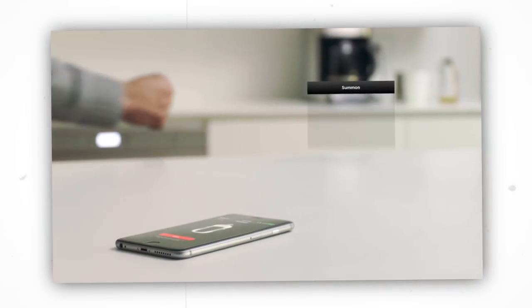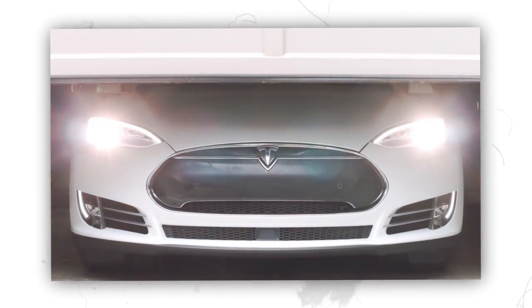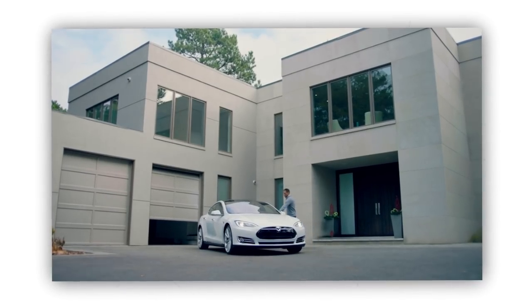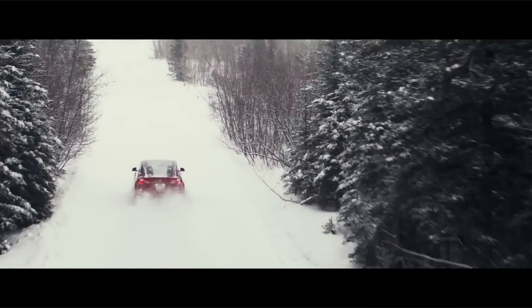It is rumored that the Pi phone will come with a pre-installed Tesla app that will be specifically used for controlling, unlocking, locking, and even summoning the car. It will be quite an experience controlling a fully autonomous car with your Tesla phone.